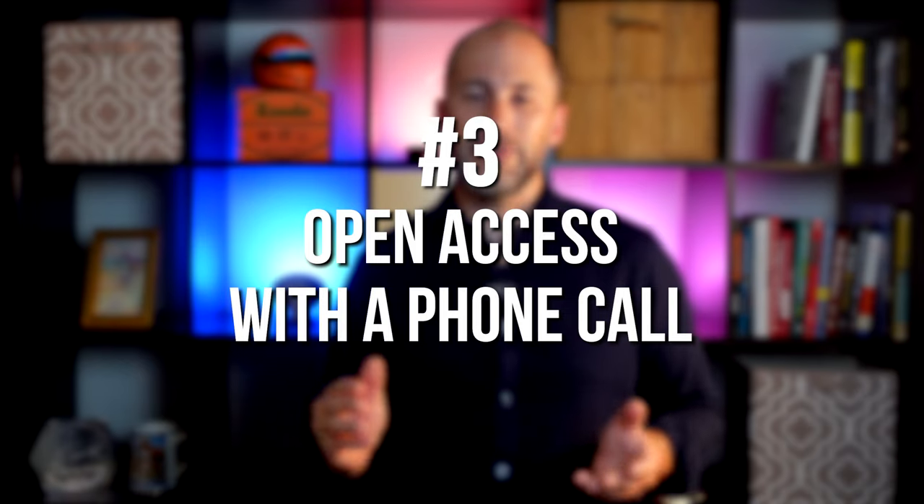Three: open access with a phone call. This means you allow a showing with just a phone call's notice.